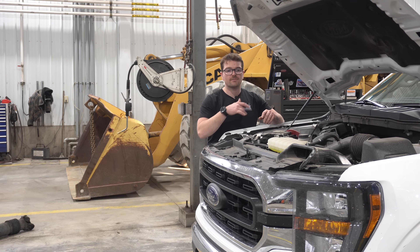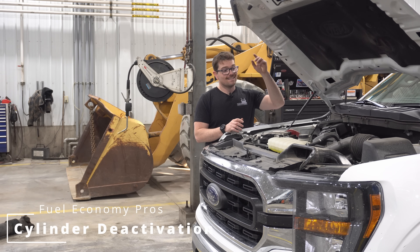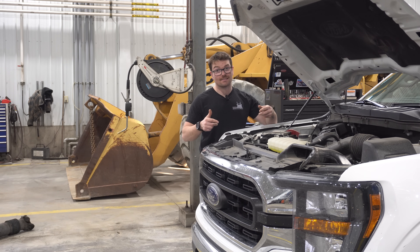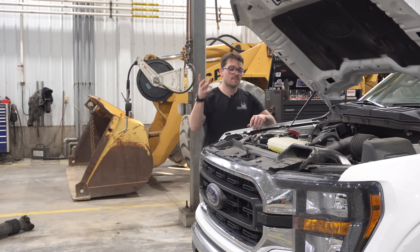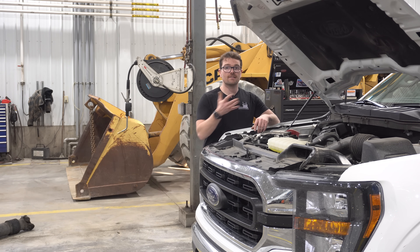Another little trick this 5 liter has up its sleeve for fuel economy is cylinder deactivation. Right off the bat, I hate this. In 2021 Ford introduced that into their 5 liters — not by their own doing, but because in order for this engine to meet government regulations, Ford's hand was kind of forced into putting cylinder deactivation into this engine.